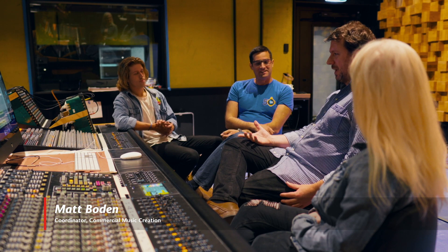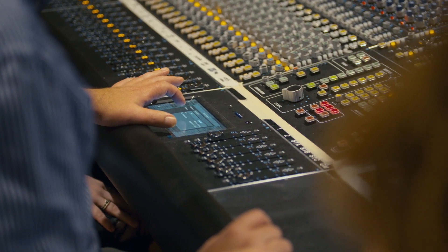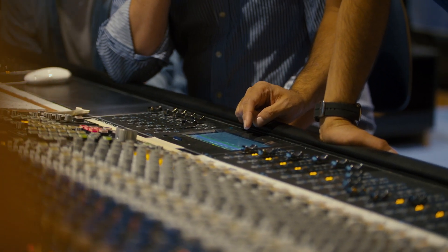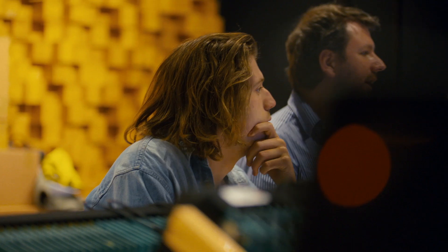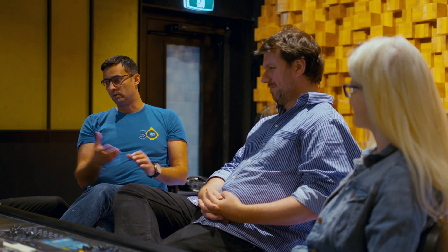The advantage here for having this in this facility and for our students is that API is top flight in the world. This is the best of the best. There are quite a few API consoles in Australia, smaller ones, but this is the largest. It's a great choice for a facility like this because students can learn how it was done originally. If you are trained on design like this, then you are good for industry.